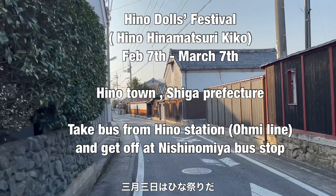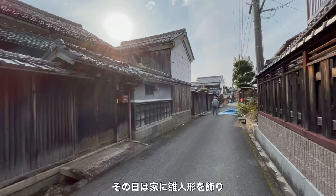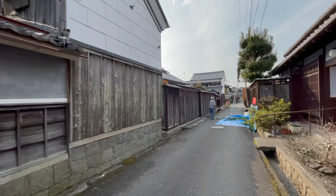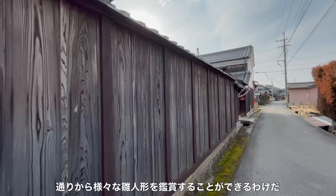March the 3rd is Hina Matsuri Dolls Festival all over Japan. It is a festival for girls. Girls display their dolls called Hina Ningyo at their houses and enjoy a party in front of Hina Ningyo. But in this village, Hino Town in Shiga Prefecture, they display Hina Ningyo facing the streets so we can enjoy all the different types of Hina Ningyo from the street.